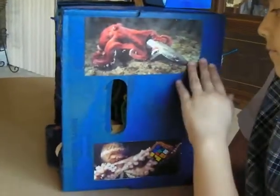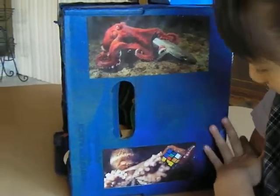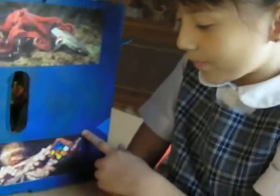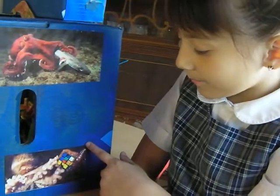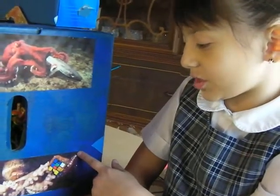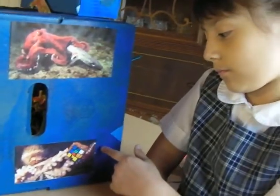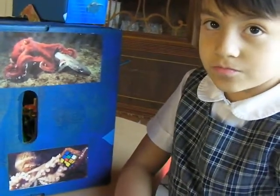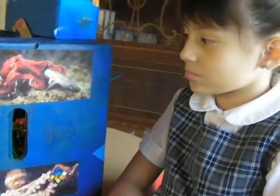Tell me about those pictures there — anything special? This is a picture of an octopus twisting a Rubik's Cube because it likes to twist Rubik's Cubes — because it's intelligent. Oh wow, so they can solve puzzles like the Rubik's Cube? Or maybe they haven't solved one yet, but they can sure manipulate one. Mm-hmm. That's cool.